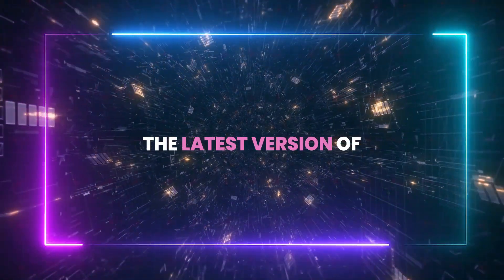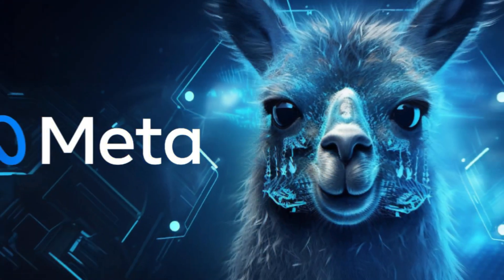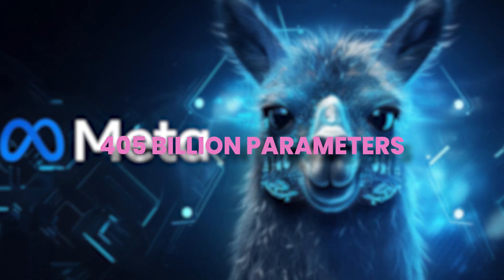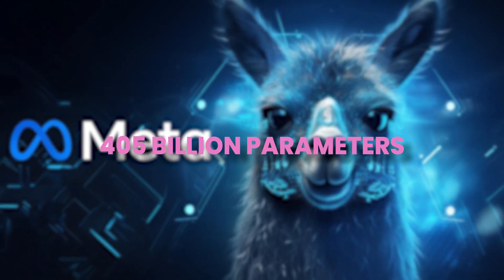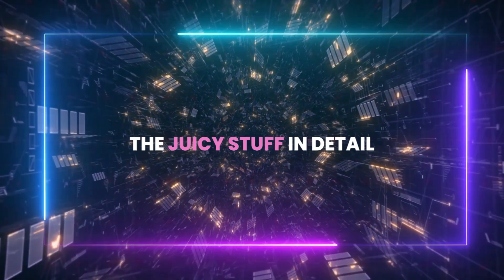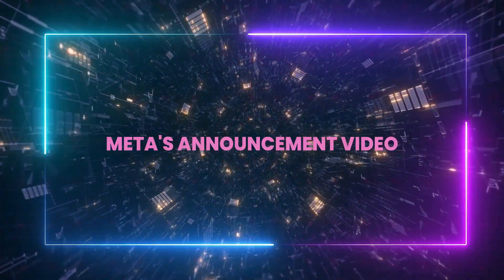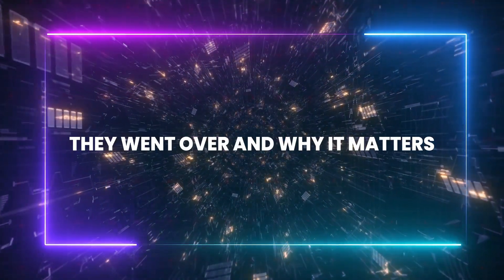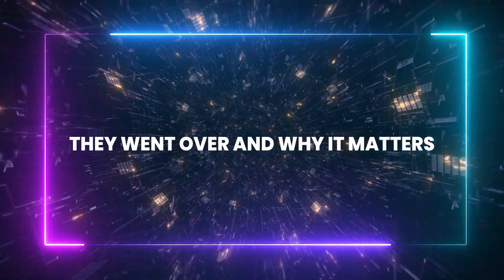Meta has just dropped the latest version of their language model, Llama 3.1, and it's a beast with a whopping 405 billion parameters. There's a ton to unpack here, especially from the research paper. Before we look at the juicy stuff in detail, I want to show Meta's announcement video. Stay tuned because I'm about to break down everything they went over and why it matters.